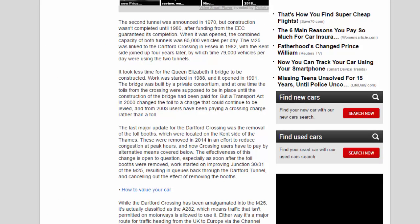Today the toll is referred to as a charge rather than a toll. The second tunnel was announced in 1970 but construction wasn't completed until 1980, after funding from the EEC guaranteed its completion. When opened, the combined capacity of both tunnels was 65,000 vehicles per day. The M25 was linked to the Dartford Crossing in Essex in 1982, with the Kent side joined up four years later, by which time 79,000 vehicles per day were using the two tunnels.